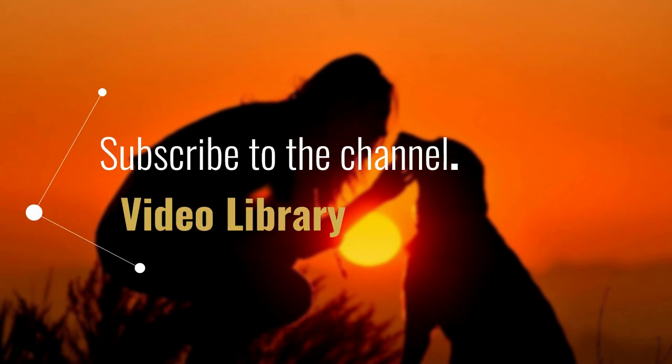Hello everyone, before we begin, I invite you to subscribe to the channel. Let's get started.